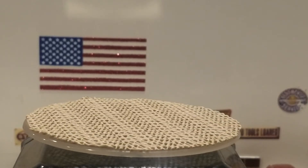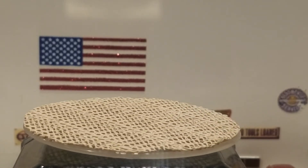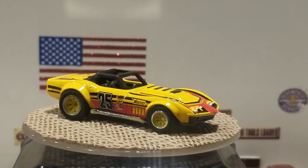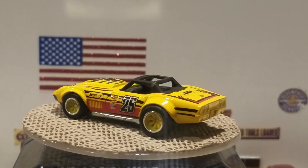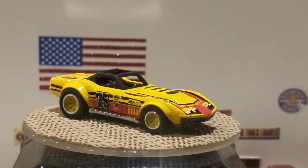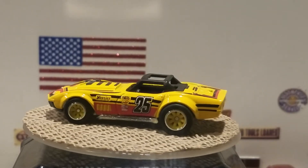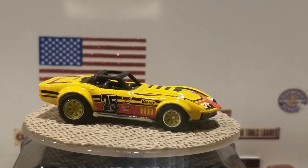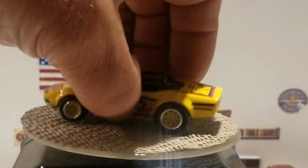So the first one we're going to look at is a 1969 Corvette racer in red — it's number 25, has a roll cage on top. I think this came from the Red Liners set. And this is a 1968 Corvette racer in a nice yellow color with yellow rims and real rider tires on it.